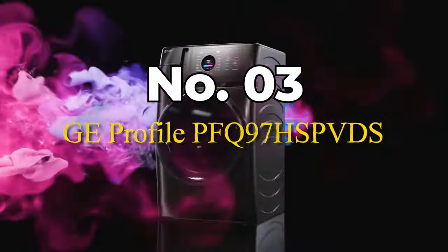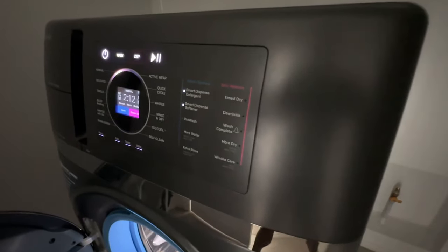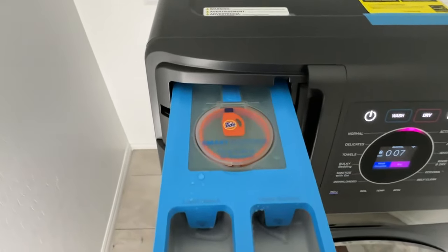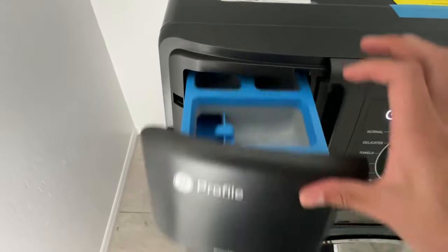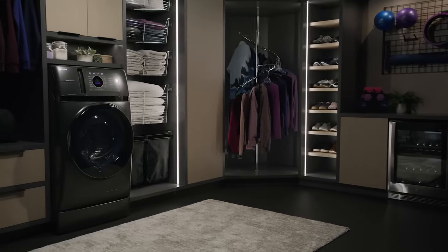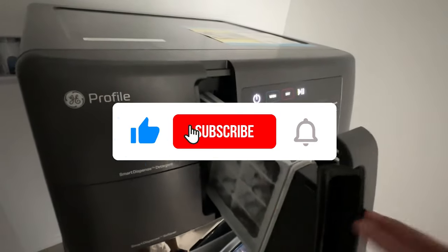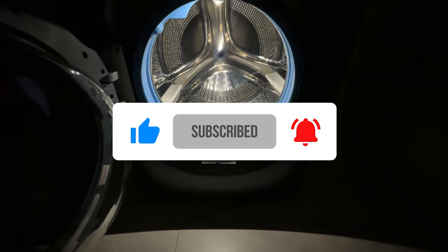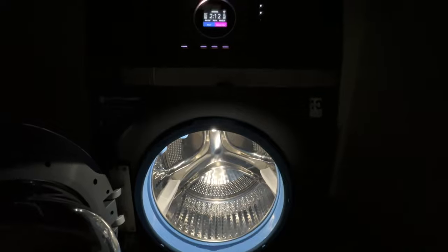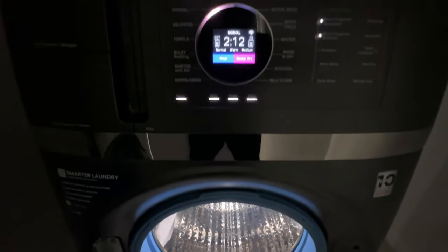Number 3: GE Profile PFQ-97HSP-VDS. If you're looking for a high-end washer with advanced features, let's see if this model meets your needs. The GE Profile washer has a sleek, modern look with a satin nickel finish that elevates any laundry room's aesthetic. It's robustly built, signaling durability and long-term reliability. The large front-loading door makes loading and unloading a breeze, especially for bulky items. This washer boasts a sizable interior, accommodating large loads easily — perfect for families or those with frequent heavy laundry needs. It's equipped with a variety of wash cycles, each tailored for different fabrics and soil levels, ensuring your clothes get the right care and come out spotless.